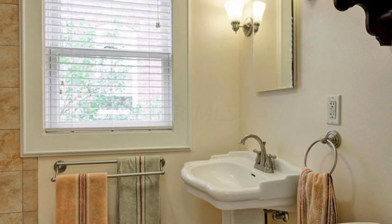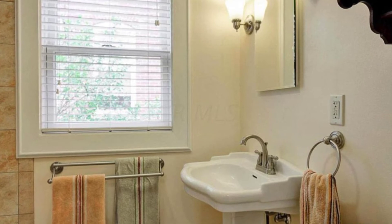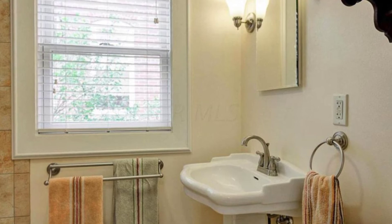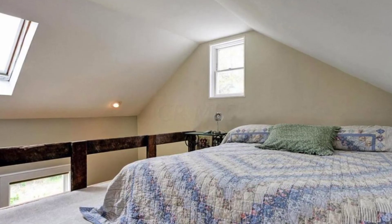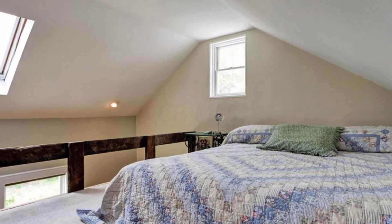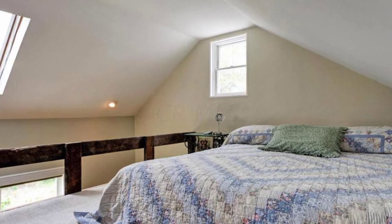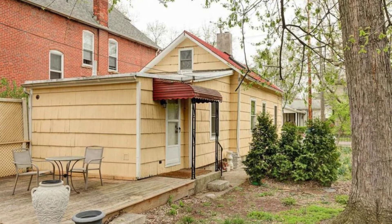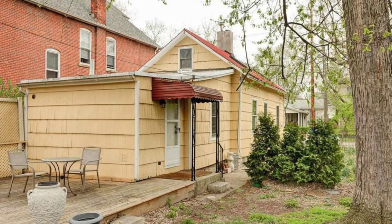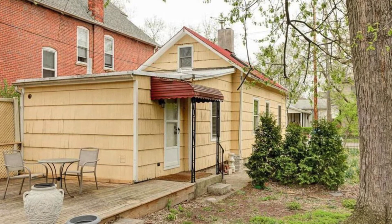This tiny house is a great example of what is possible when it comes to buying small homes. You don't necessarily have to live in a tiny house on wheels to live tiny. You can purchase an older home like this one and fix it up to look great. This appears to be an older home from around the 1930s or so, built after World War I to help new families get a fresh start without having to spend a fortune.